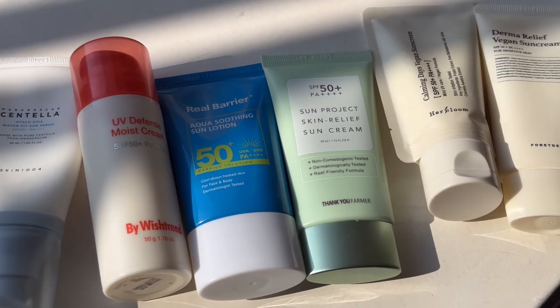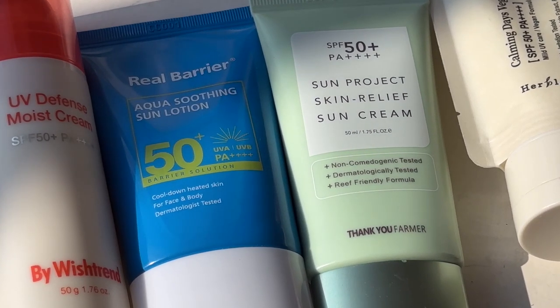Hey everyone, this is Lisa and Christine from K-Beauty Muse and this is our first YouTube video. For our first video, we're going to be talking about everyone's favorite topic: sunscreens. These are the top six sunscreens that we've been trying and loving so far in 2023.